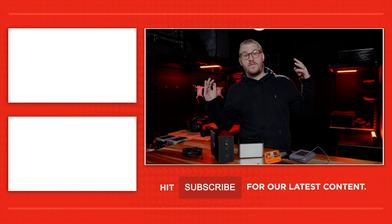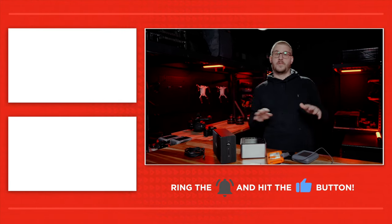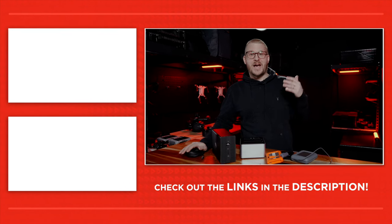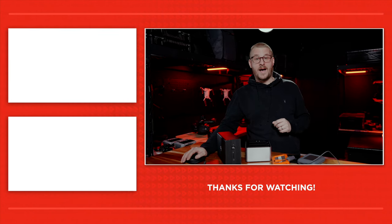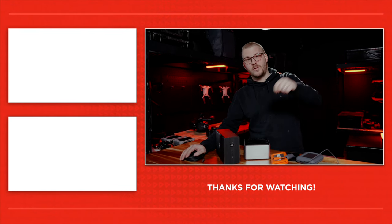Hopefully you enjoyed that video. If you have any questions about how to set your NAS up, we'll make another video at another point. Guys, I really encourage you to get a NAS, set it up to back up to the cloud, and rest easy. Have a great day.